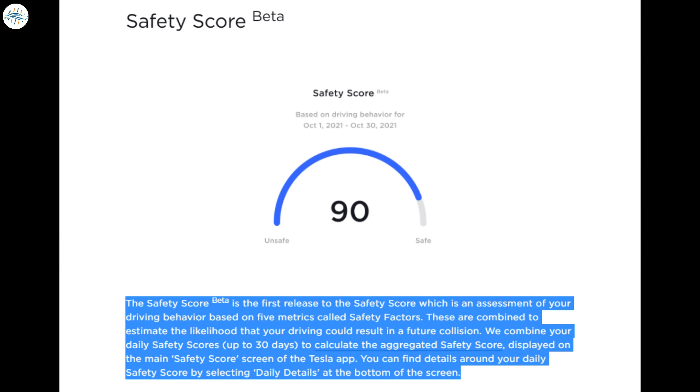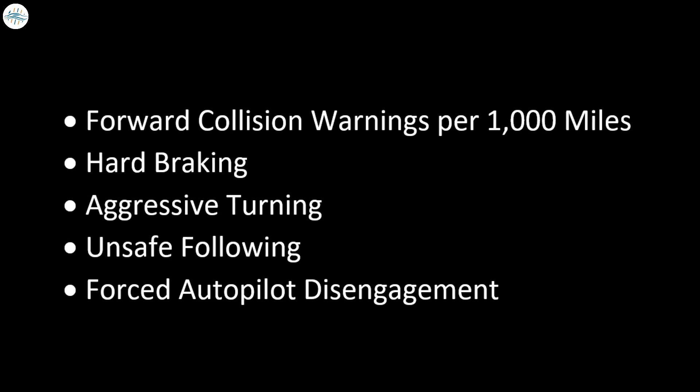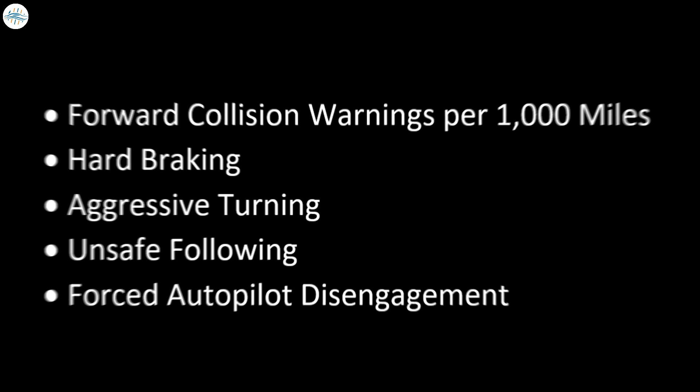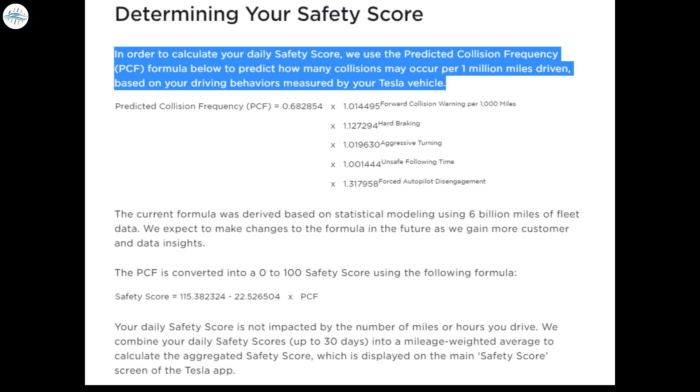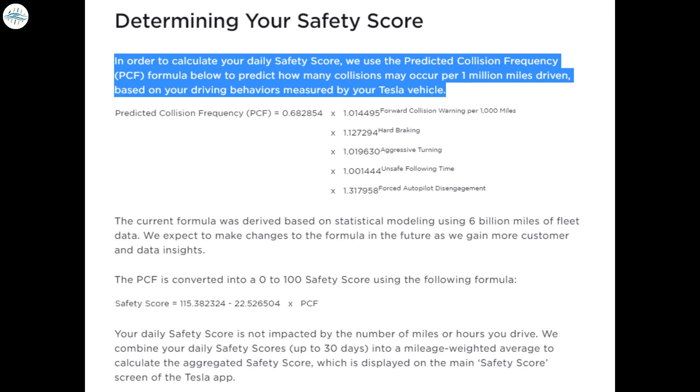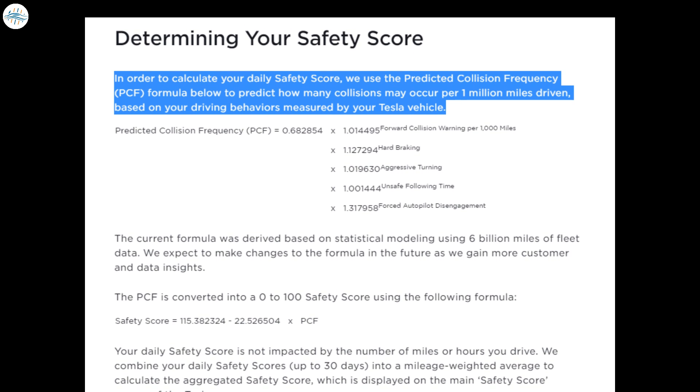Safety scores are an assessment of driving behavior based on five metrics that the company calls safety factors. Here are the five factors: forward collision warnings per 1,000 miles; hard braking; aggressive turning; unsafe following; and forced autopilot disengagement. Tesla also provides a detailed explanation of the calculation of your safety score, which is performed on a daily basis. Tesla utilizes a predicted collision frequency (PCF) formula, based on statistical modeling using 6 billion miles of fleet data, to predict how many collisions may occur per 1 million miles driven. The PCF is converted into a safety score between 0 and 100, which is then viewed through the Tesla app.